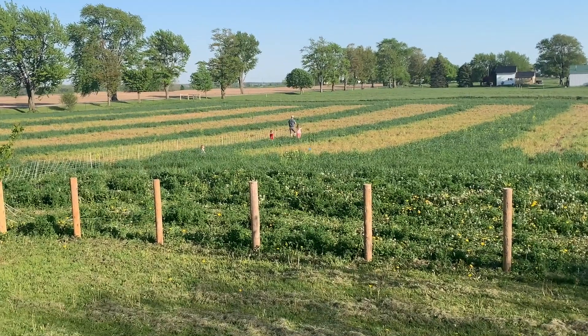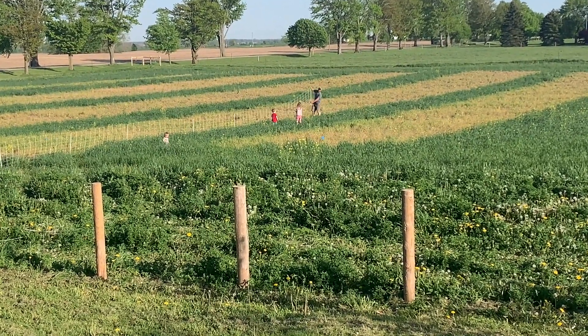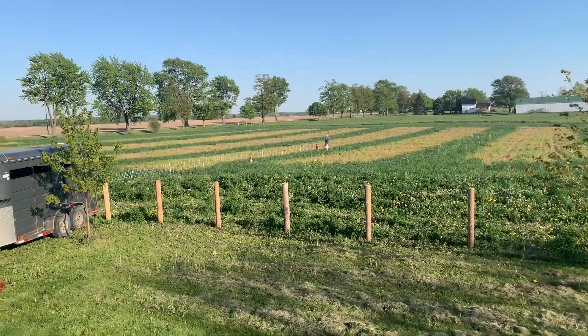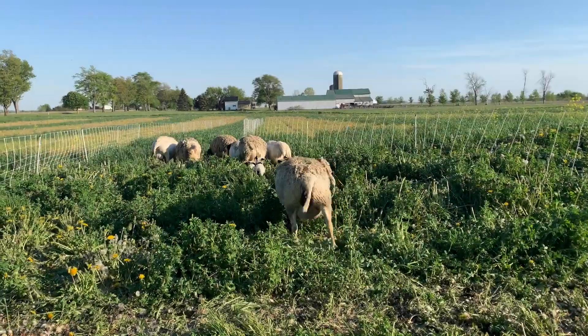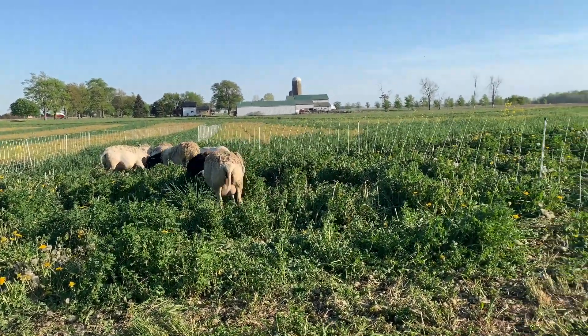Here we are setting up pasture for a group of Dorper sheep that we've had on the farm for a few years now. This is being set up in our crazy strip section where we have grain crops growing in 20-foot strips along with pasture crops on the other 20-foot strips, every other strip. We're just unloading these Dorper sheep into a new section and they will be here for the whole season.